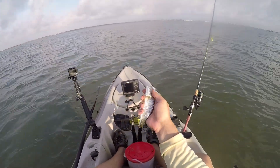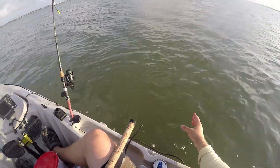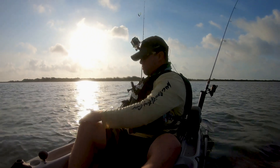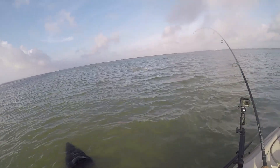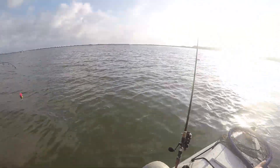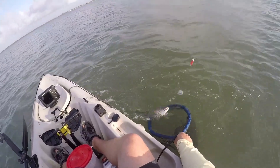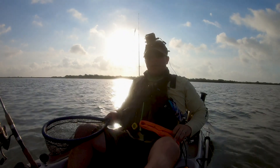Dude, you're so tight - world record redfish right here, dudes! Oh yeah! Oh yeah! Oh my gosh, come on! Oh my gosh, come on! Sweet - looks like we found a good spot.